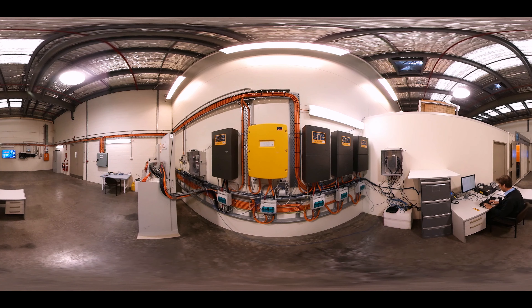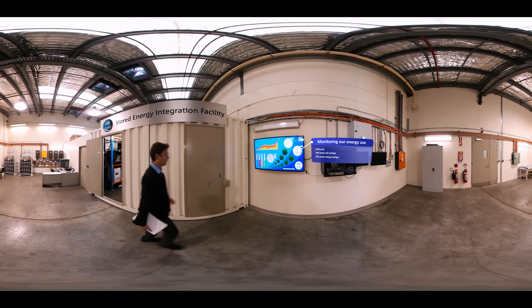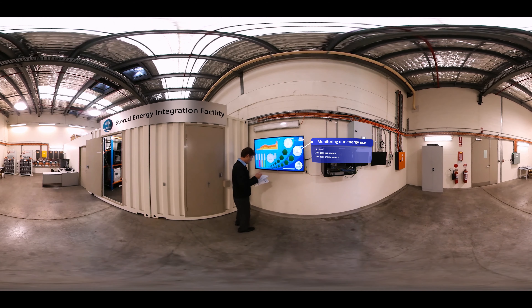We also use the batteries to increase the reliability of our solar energy, such as when cloud cover affects our energy output. The data screen tells us a lot, such as how much electricity we are using and how much we are generating from renewable sources, like the solar PV panels on the roof. It also tells us how much energy has been stored or supplied from the battery.